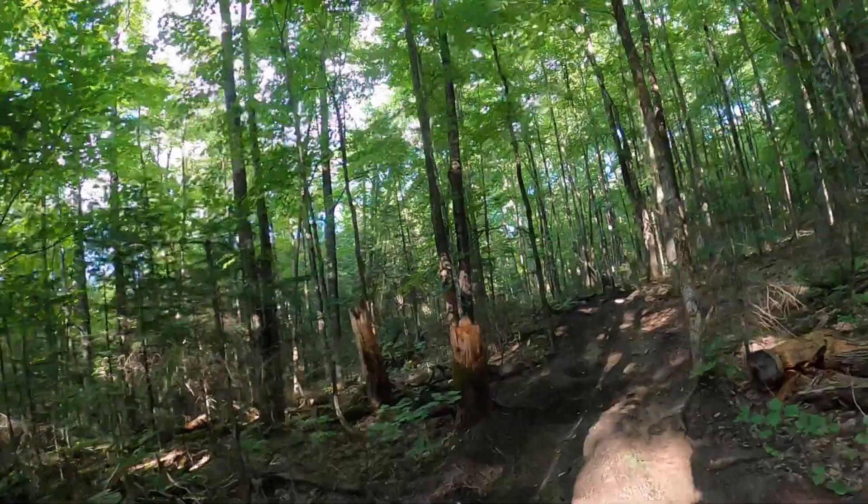Well, that's a wrap for today. Make sure to stick around for the next video — I've got plenty more trails to show you in Gooderham, AKA Corduroy Enduro Country, and you'll see exactly why they're worth the ride.